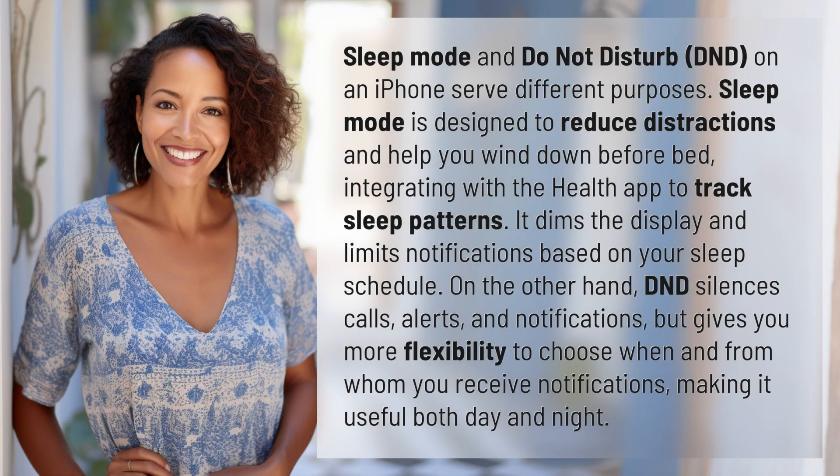Sleep mode and Do Not Disturb, DND, on an iPhone serve different purposes. Sleep mode is designed to reduce distractions and help you wind down before bed, integrating with the Health app to track sleep patterns. It dims the display and limits notifications based on your sleep schedule.